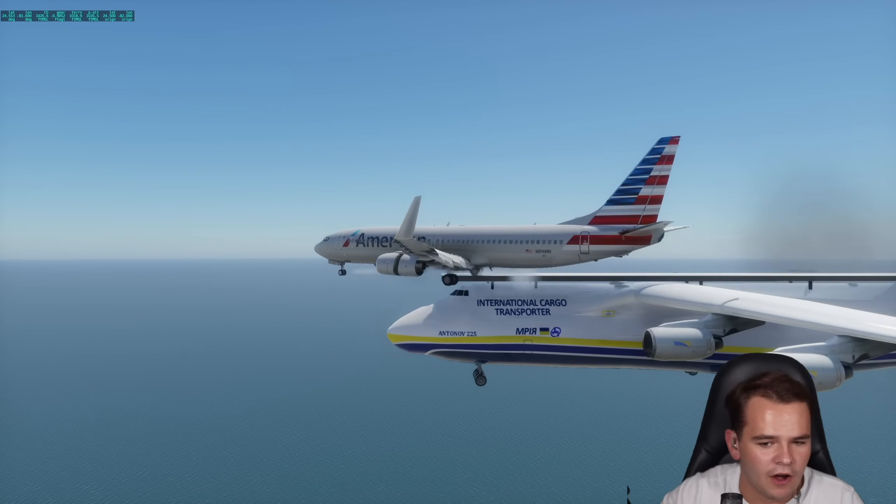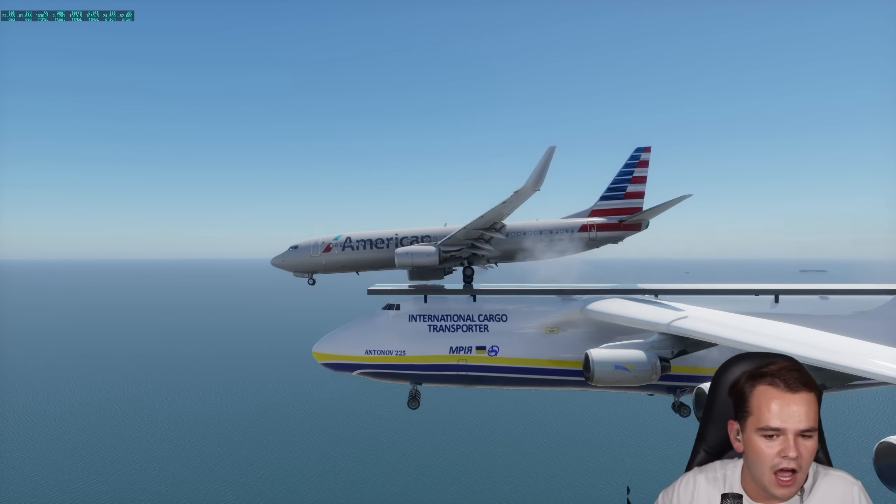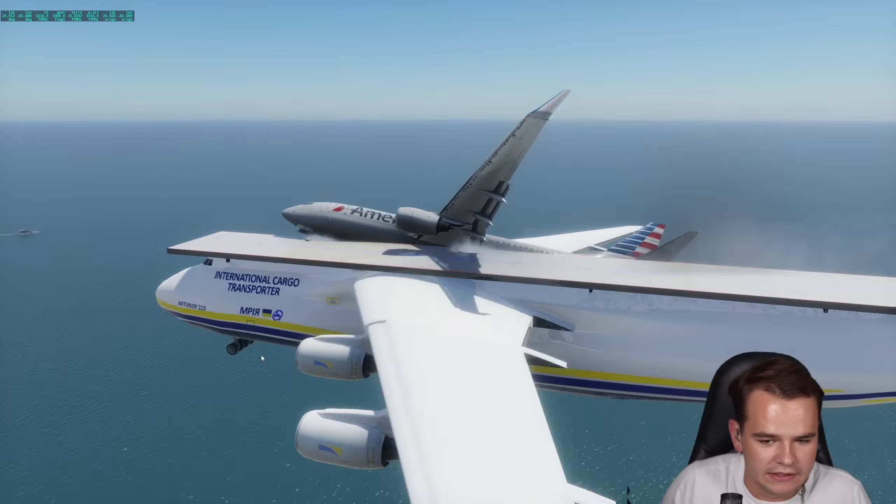No, no, no, no, no, no, no, no - oh. Scheisse. Honestly, I think we should rather try this from the outside view.